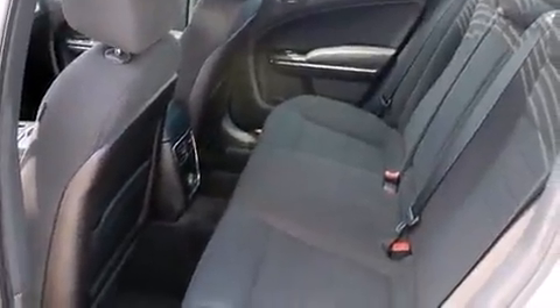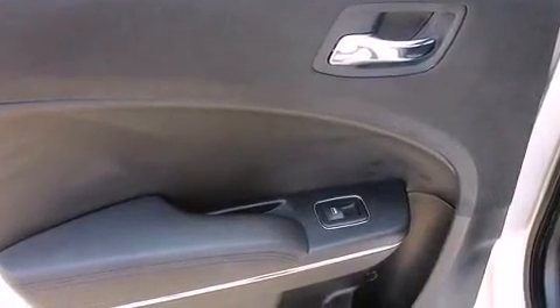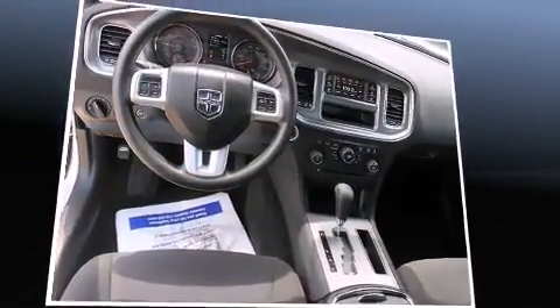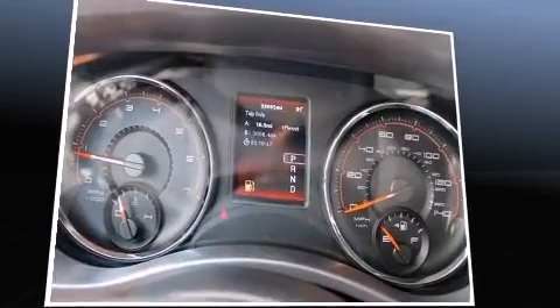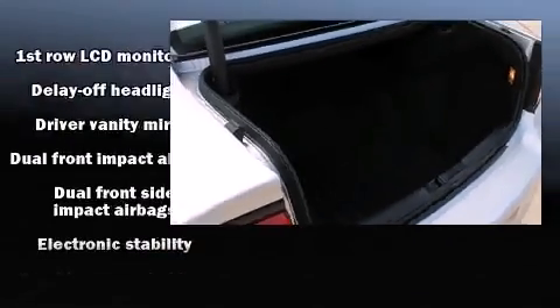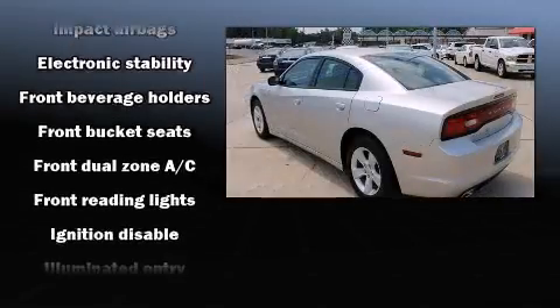It's equipped with tons of terrific amenities but it won't break your budget, such as remote keyless entry, speed-sensitive wipers, a trip computer, and air conditioning. Audio features include a CD player with MP3 capability and six speakers, providing excellent sound throughout the cabin.